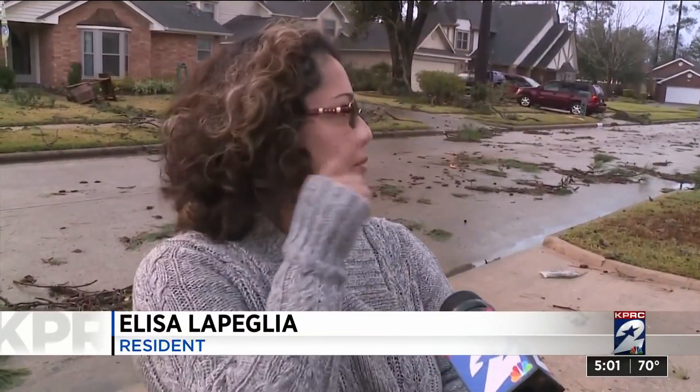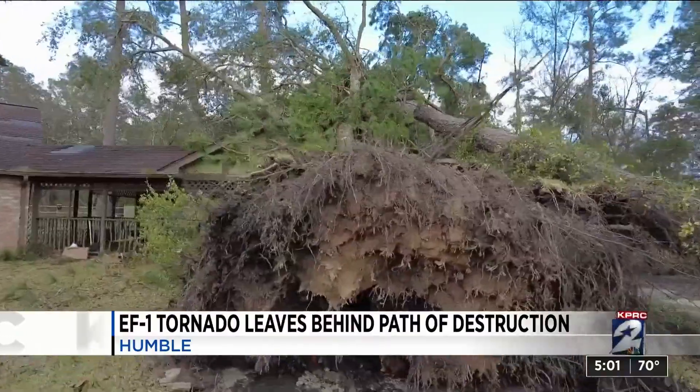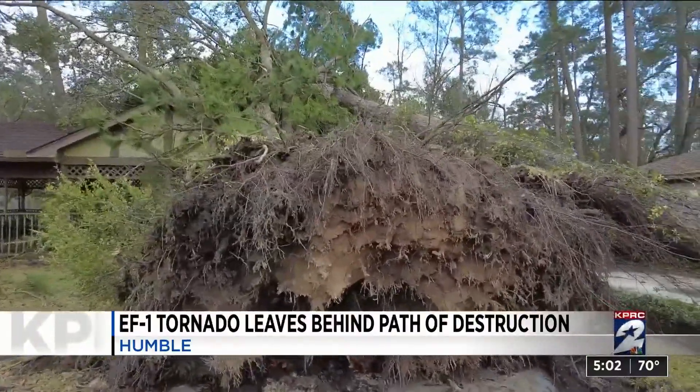This tree was all the way across the street. Neighbors were checking on neighbors and it was just scary. It was scary. I've never had anything like that before.